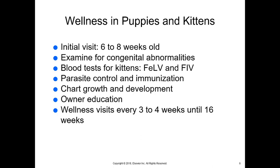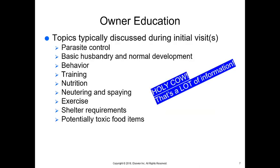Wellness visits are every three to four weeks until the animal is about 16 weeks of age. With owner education, these are the topics typically discussed during initial visits: parasite control, basic husbandry, managing their environment and social development, food, behavior, training, nutrition, neutering and spaying, exercise, shelter requirements, and potentially toxic food items. We want to break this up into shorter bits and give them go-home information as well. We're trying to set them up to have a really good experience with their pet so they keep that pet in their household for a long time.